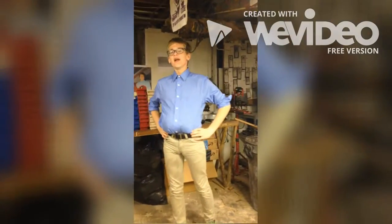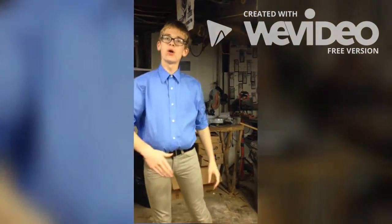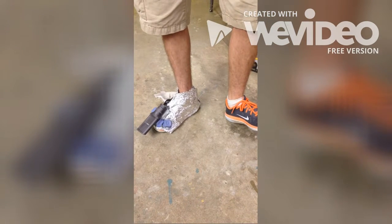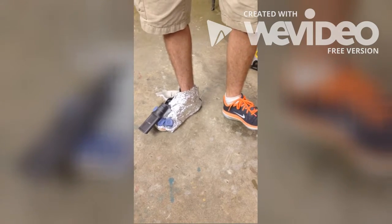Still indecisive? Then how about I throw in a state-of-the-art vacuum concealed beneath the toenail? Simply click your heels three times and the sucker will emerge, inhaling anything and everything, leaving your kitchen floor spotless!